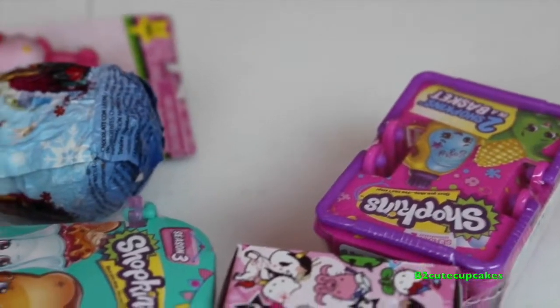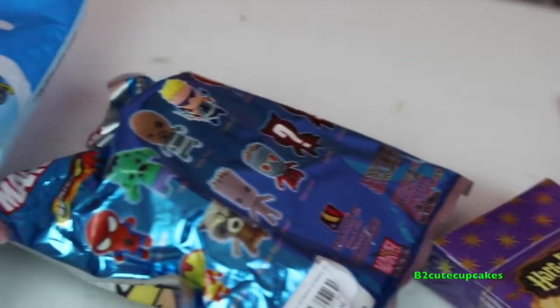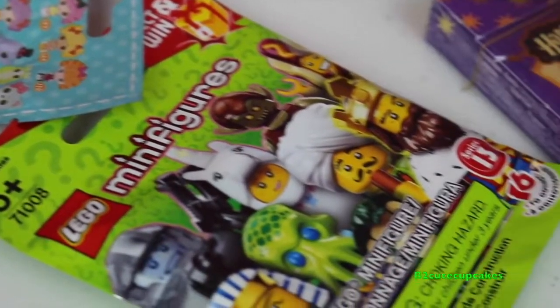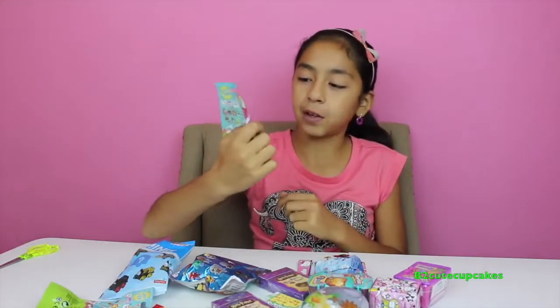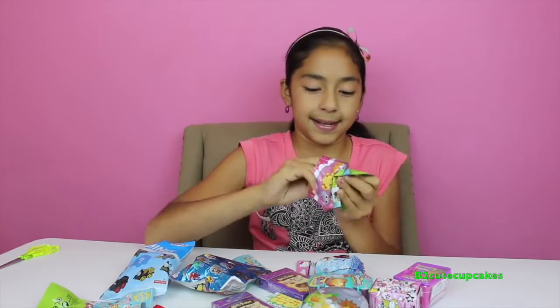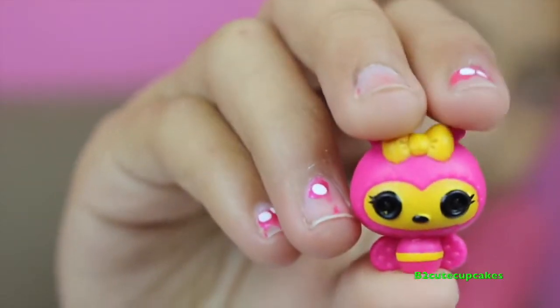Yay! That was scary. Here's everything that was inside the big balloon. I'm going to start by opening up a Lalaloopsy Tinies. Let's open it up and see what number we get — we got number 358, it's so cute!